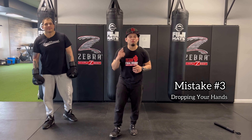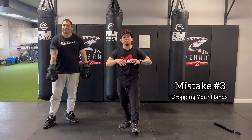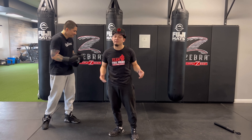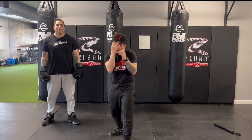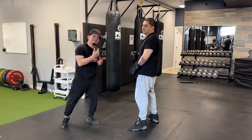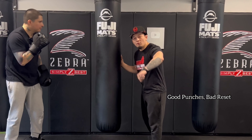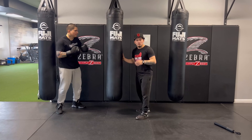Mistake number three is dropping your hands. This is a very common one — the one we see the most — and the reason you do it is because you've never been punched in the face, and that's the truth. Good boxers know you've got to keep your hands up to protect your face, so they don't drop them when they punch, because if they do it makes it a lot easier for me to counter my opponents.